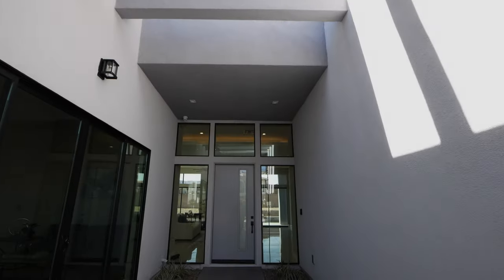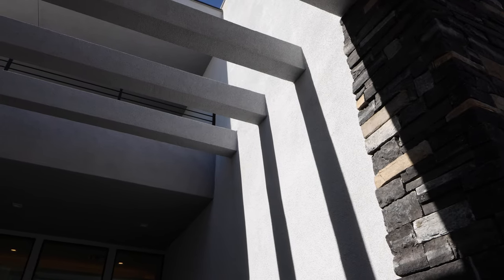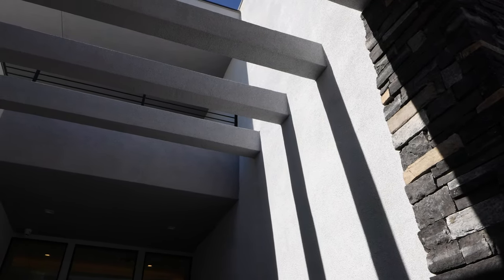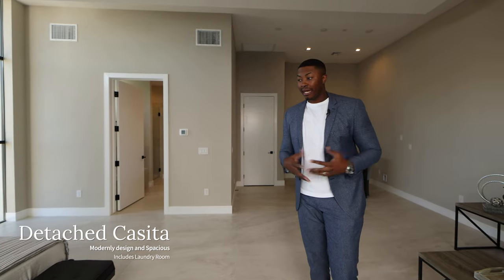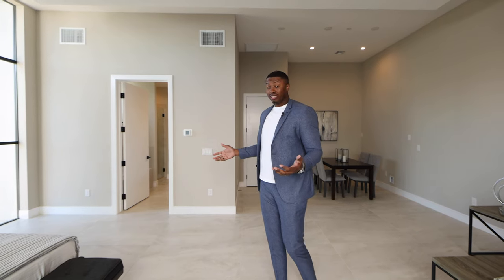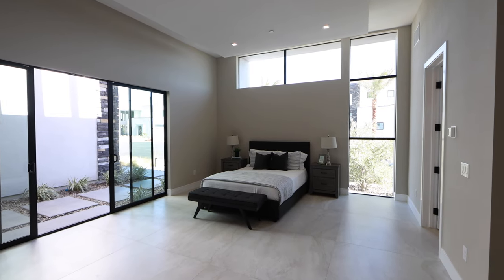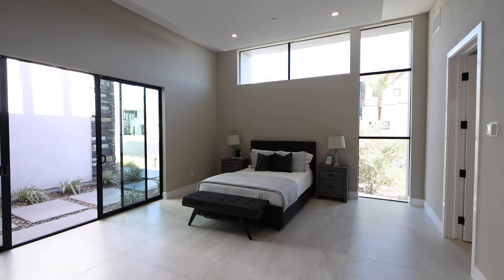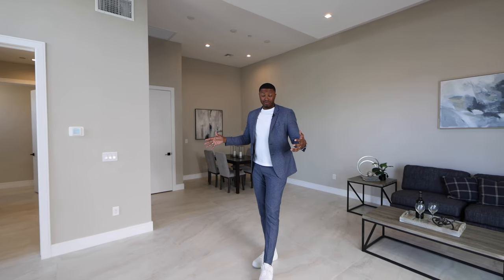Before we get into the main home, this is a casita attached to the property. A guest, mother-in-law, boomerang kid, an angry spouse — somebody could stay in this space. It's a really good size room. Most casitas, especially here in Vegas, you don't get a custom feel in a casita like you do in this. This is like an entire mini apartment in some places — maybe you're from New York or California where spaces are small. This would be like a one-bedroom apartment.